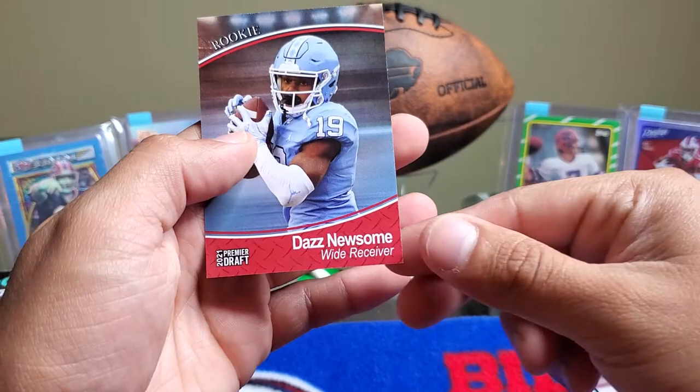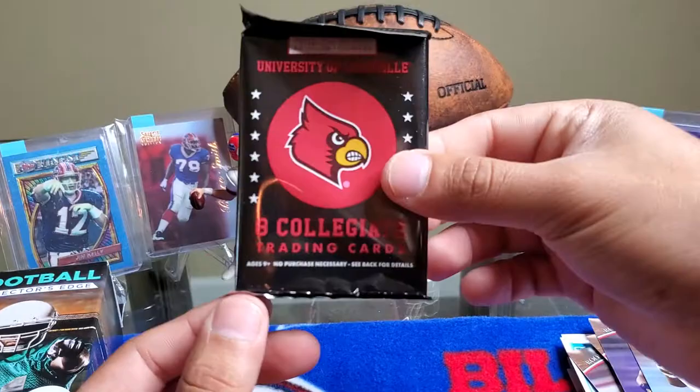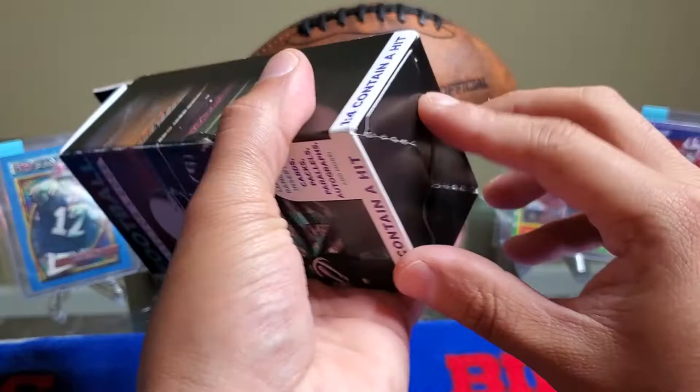As for the University of Louisville trading card pack, I'm not going to open it — I'm just going to keep it sealed. I don't think there's anything there that I would collect, to be honest with you guys.